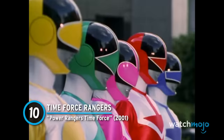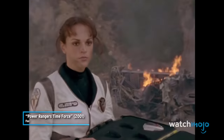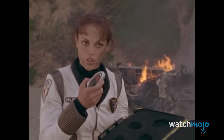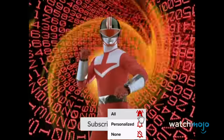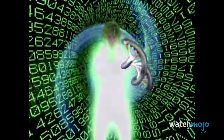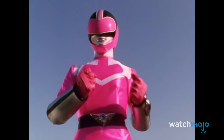Number 10: Time Force Rangers – Power Rangers Time Force. It's only fitting that a team from the future has an absolutely cutting-edge transformation sequence. Using the powers of the chronomorphers, the Rangers each strike dynamic poses as their suits glow into existence around them. On aesthetics alone, it's easily one of the coolest-looking morphs out there. The DNA imagery and numeric background also perfectly tie into the season's time travel motif.